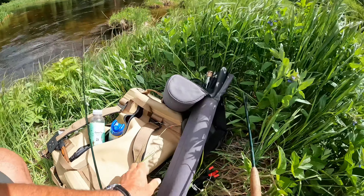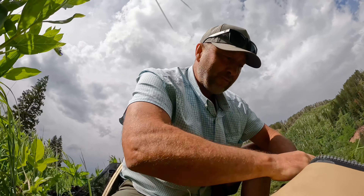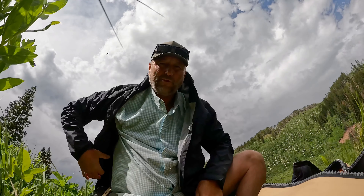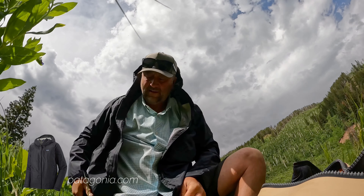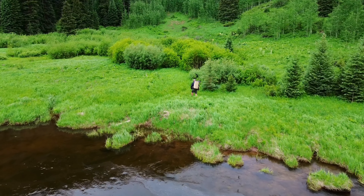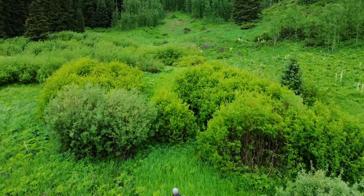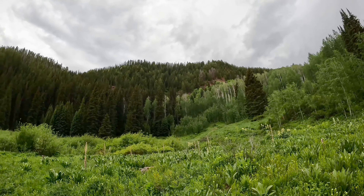Weather is nice right now but it is about to change. Here comes the rain — typical Colorado, it's sunny and raining at the same time. Time to hike out now. We're only halfway there, meaning we arrived here, now we gotta hike back, and we're going up that hillside.